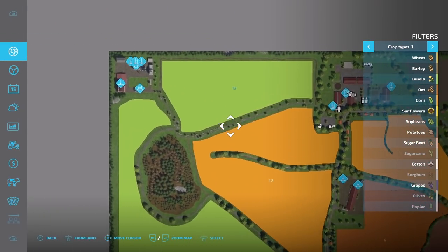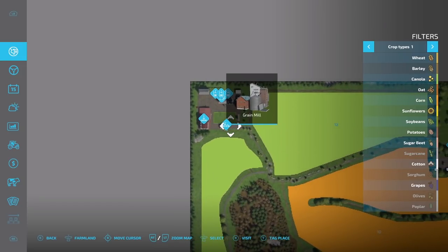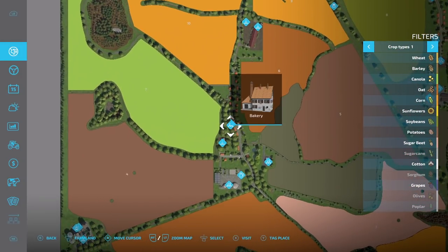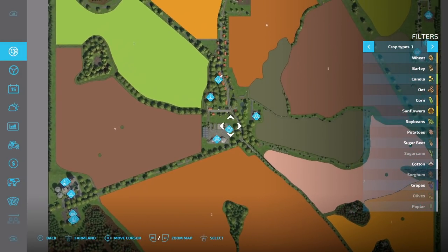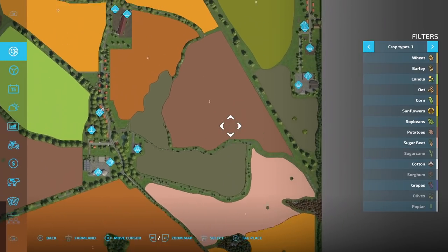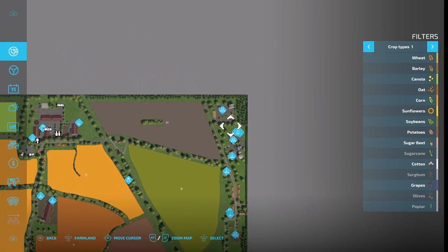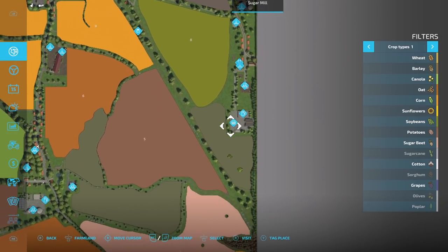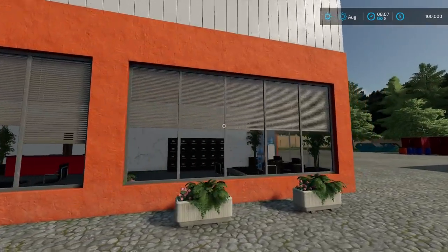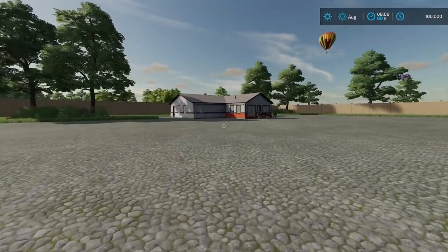Looks like you start off with field 12, and your farm is right over here with your tractors and stuff. There's a seed station, lime station, fertilizer, and another seed station — so there's a place where you can get everything. We also have a biomass heating plant, a bakery, biogas, a grain cereals area, more seed stations, a shop, a gas station, carpentry, bale selling, and a sugar mill right down here. There are a few factories on this map.